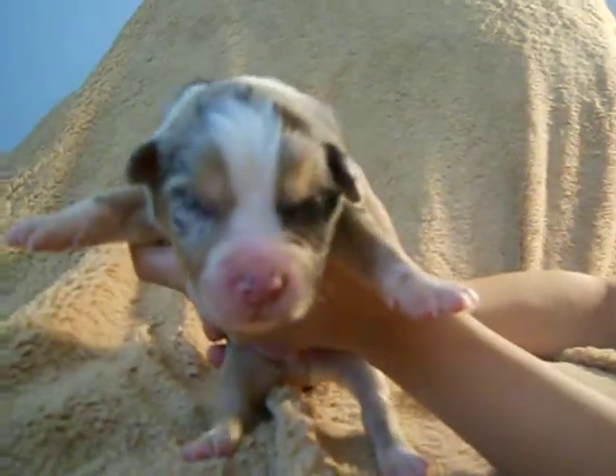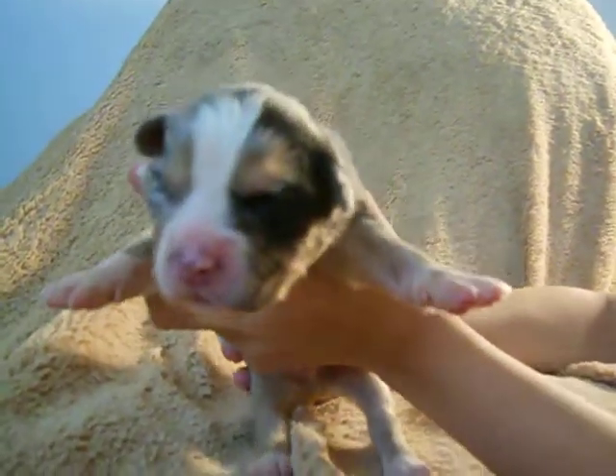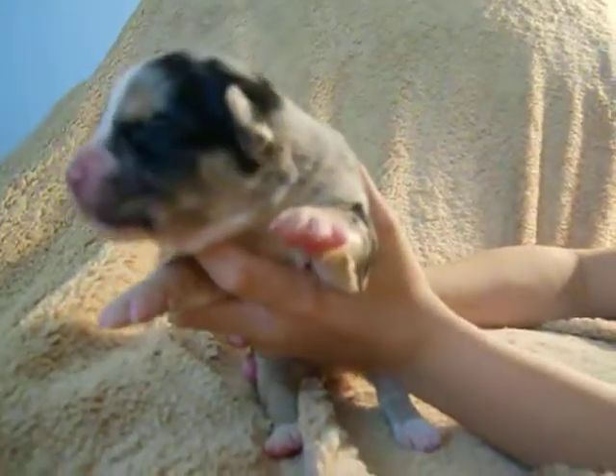There's his face again. This is our Blue Merle boy.